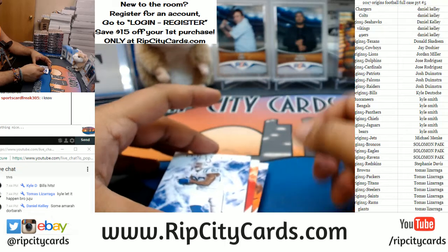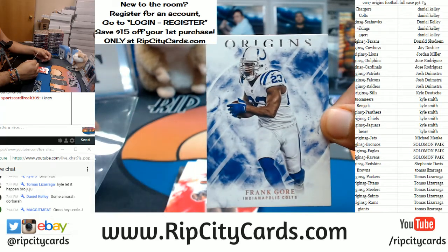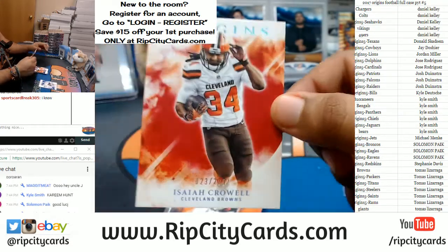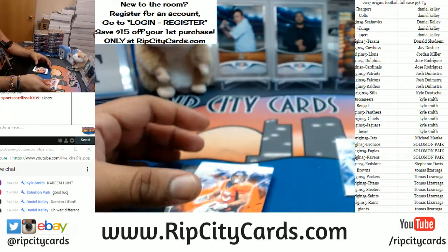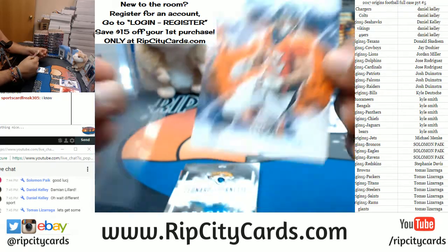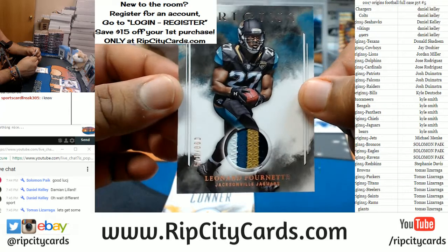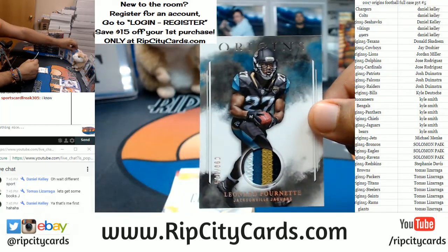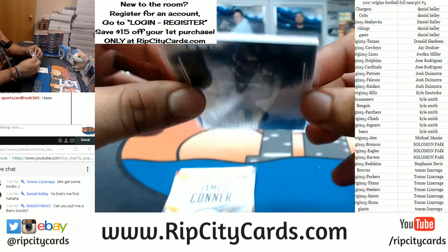Even the base cards are sweet by the way — everything ships in this. Check out the base set: Frank Gore Colts, number 22/99 Isaiah Crowell — even the base set is gorgeous, man. To 150, Davante Booker. Check that out — four color patch, and it's only numbered to 175. That's ridiculous. There go the Jags right there — Leonard Fournette with the four color rookie patch. That is nice.